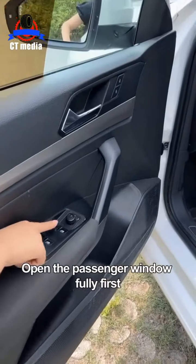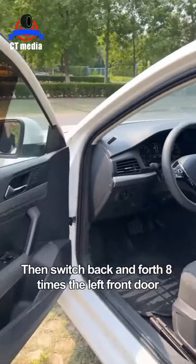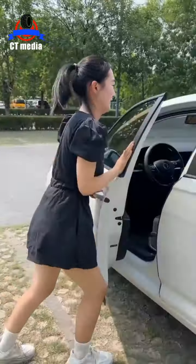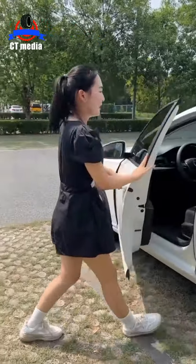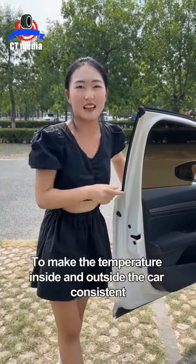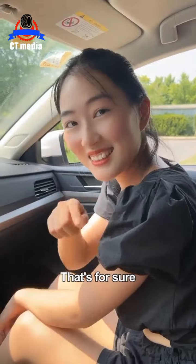Open the passenger window fully first. Then switch the left front door back and forth eight times. This uses air pressure to make the temperature inside and outside the car consistent. Get in the car and try! It is much cooler indeed!